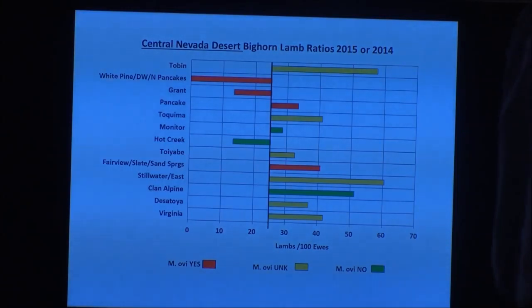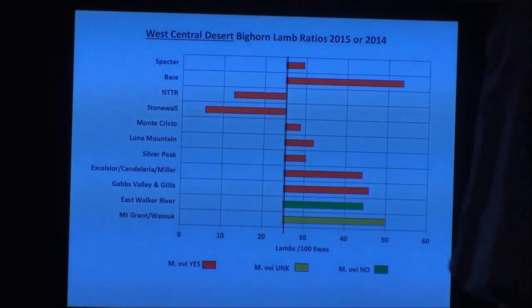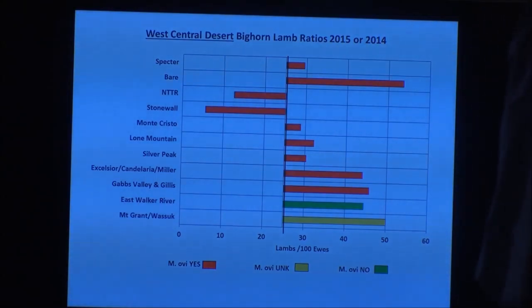In those struggling herds, lambs are born in typical numbers — every ewe has a lamb — but by three to four months, the majority are dead from pneumonia.